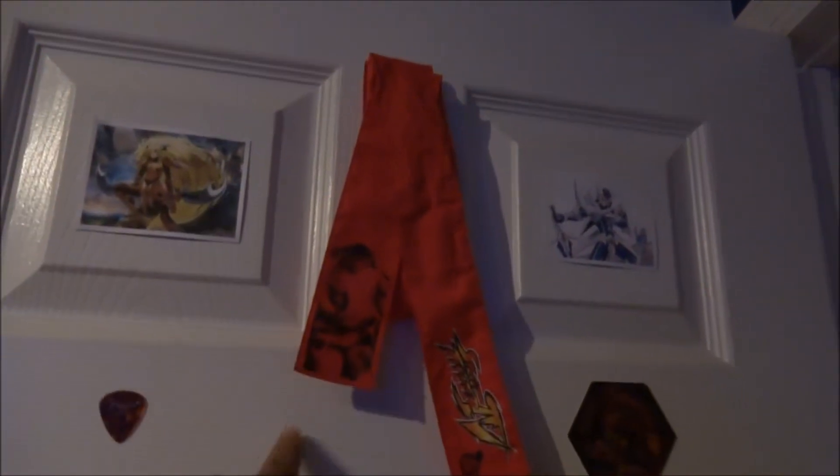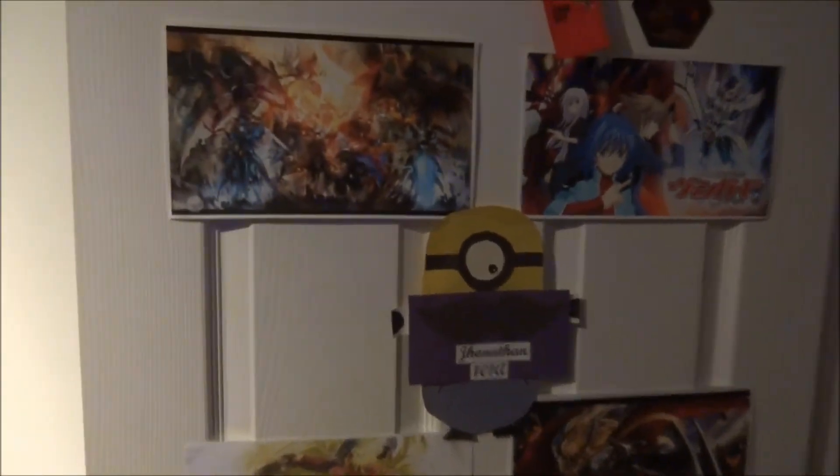Hey guys, just wanted to show off my room because I just remodeled it. I think it came out awesome. First, my door — I've got a Zelle here, Ryu headband, Blaster Blade, a whole bunch of Vanguard stuff from college for my room. I think they look awesome.